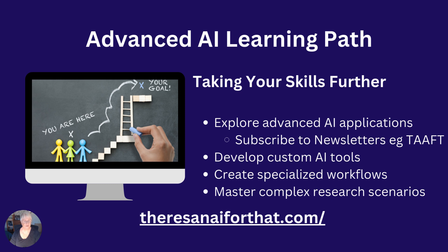Take time to develop custom AI tools such as your GPTs over in ChatGPT. Create your own specialized workflows — processes that fit with your level of research and storytelling — and master complex research scenarios. If you'd like a newsletter from Substack, please join nextgengenealogy.substack.com. I'll put links to these at the bottom of the video.